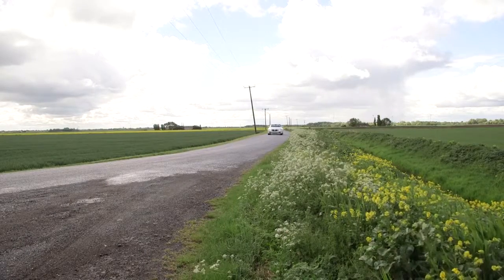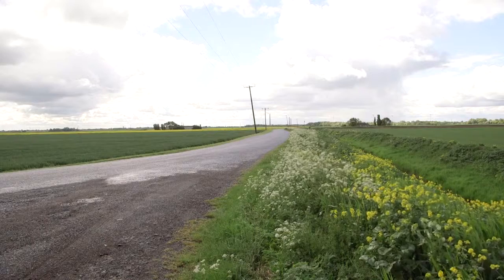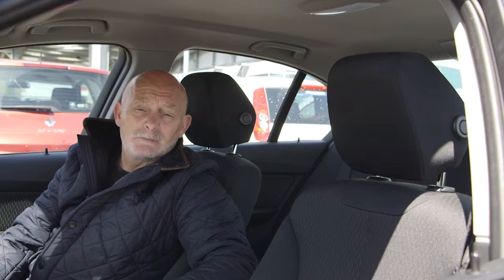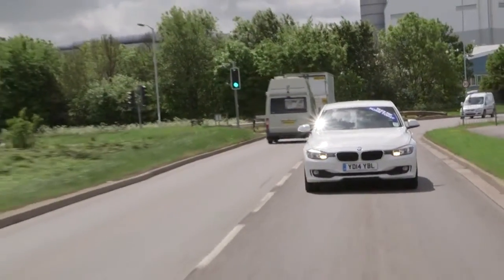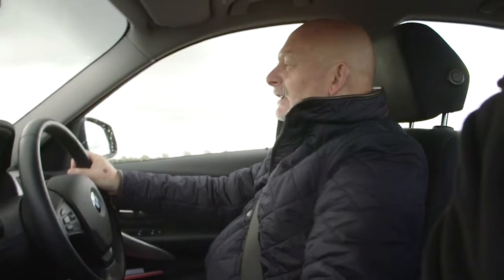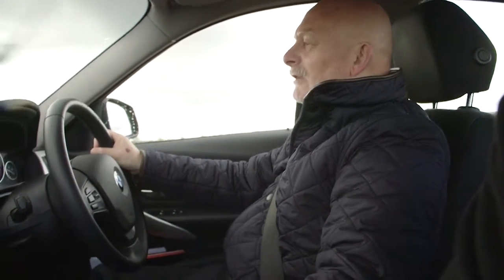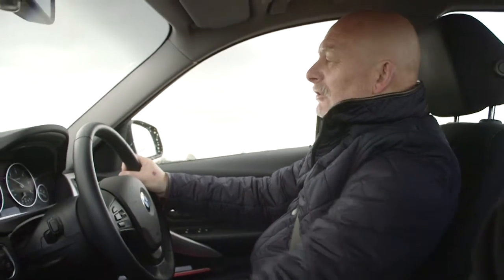People who drive BMW 3 Series tend to be executives and reps who do a lot of travelling up and down motorways. They'll enjoy the seats because they're very comfortable and give you good support. There's a useful amount of space in the back and a good-sized boot, so it's a practical BMW as well as an enjoyable one to drive. It's got pin-sharp steering and a really slick gearbox — everything about this car is tailored towards the driving enthusiast, with really good cornering ability.